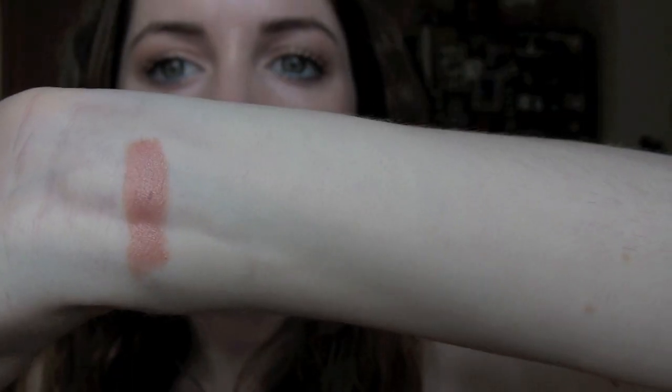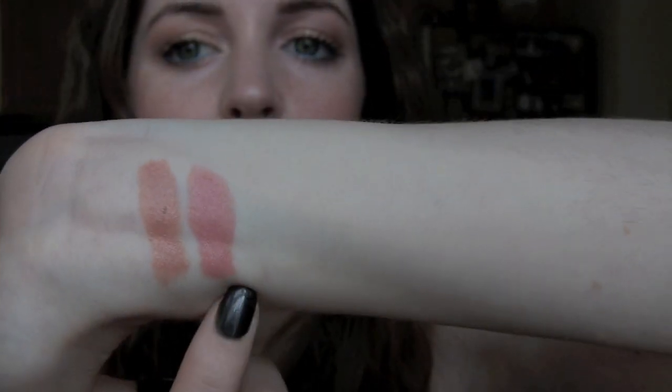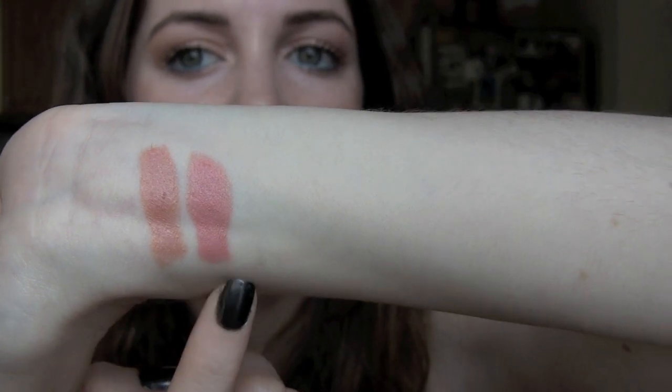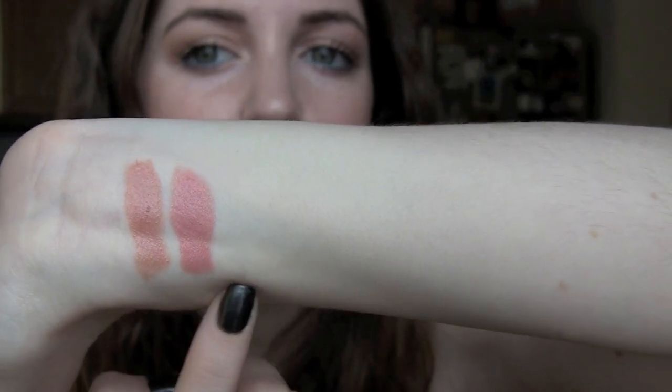For my lips, I have a mini product — just rediscovering my love for my Rouge Voluptes. This is number two, and I don't really remember what its technical name is. The pinker one right here is number one. I'm pretty sure one of them is called Beige — I think the pink one has Beige in its name, and then this one doesn't, which strikes me as stupid.